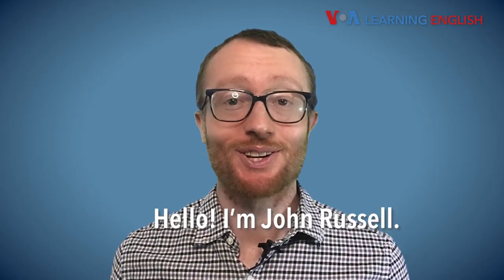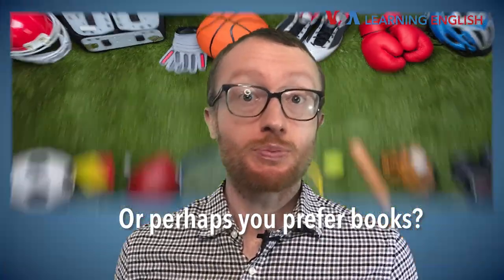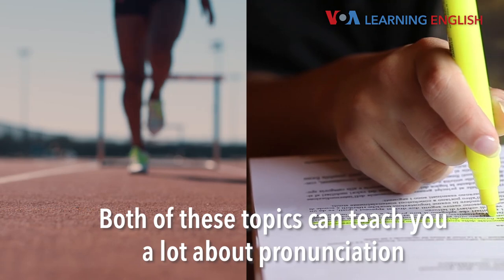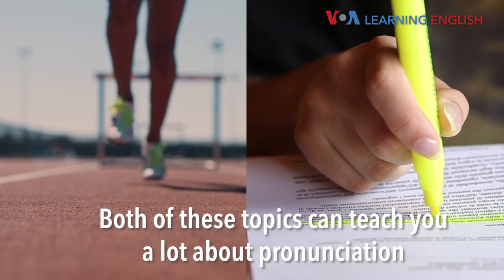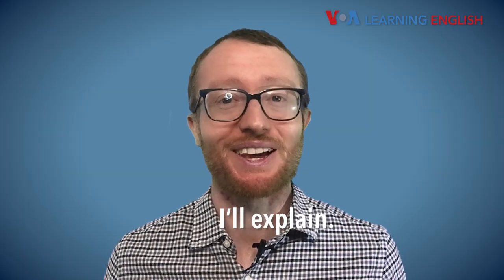Hello! I'm John Russell. Do you follow sports? Or perhaps you prefer books? Both of these topics can teach you a lot about pronunciation in American English. I'll explain.